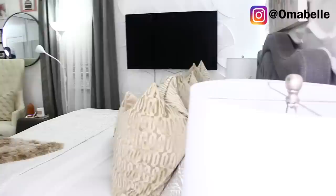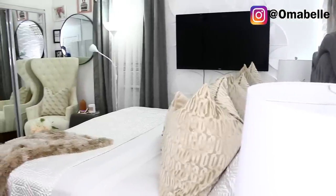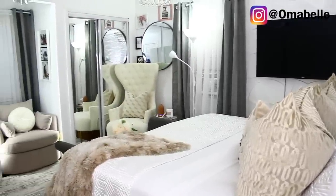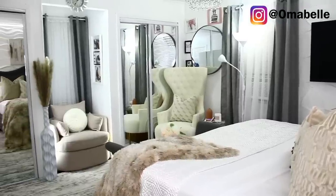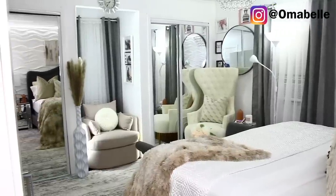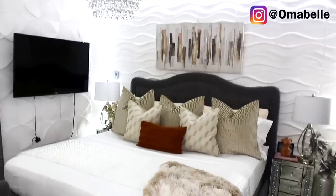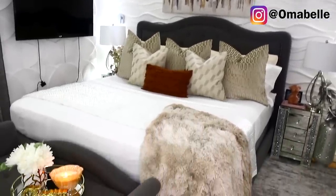And this right here concludes this video, guys! I hope you all enjoyed. Please don't forget to hit that like button below and also hit the subscribe button if you haven't already. Don't forget to check out my description box for everything you can see in my bedroom — including the rug — all linked there. Until my next video, I will see you all very, very soon. Bye!